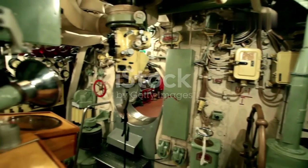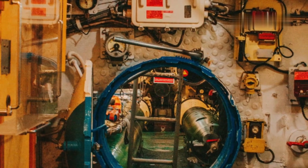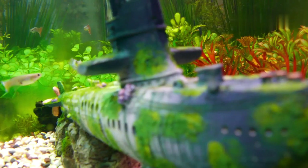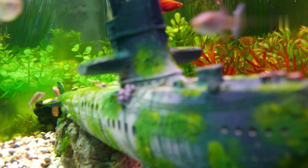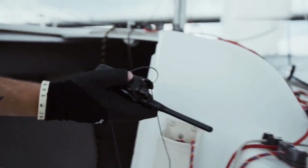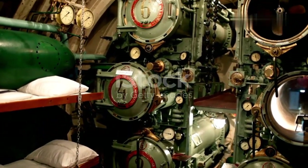Life below the waves, inside a modern submarine, is unique and challenging. Modern submarines are marvels of engineering — self-contained worlds beneath the waves. Crews work, eat, and sleep in a confined, technologically advanced environment, often for months at a time. The air they breathe, the water they drink, and the electricity they use are all generated and recycled within the submarine's hull. Sophisticated sonar systems allow them to navigate and detect objects in the water, while advanced communication equipment keeps them connected with the outside world. Life on a submarine requires teamwork, discipline, and a high degree of technical expertise.